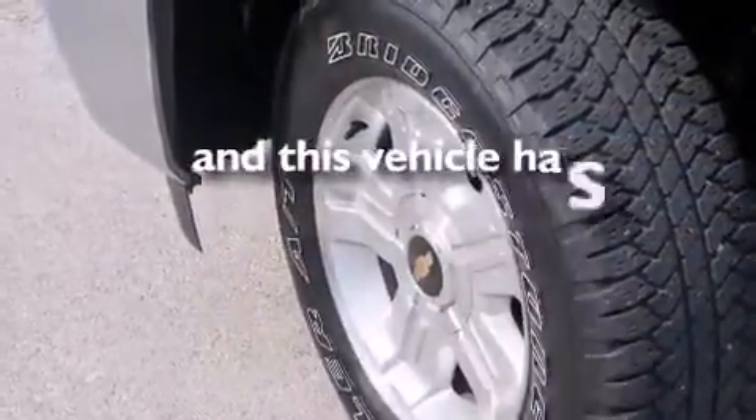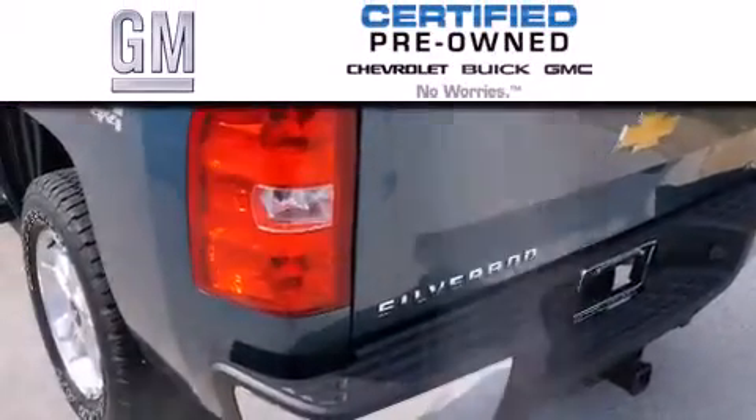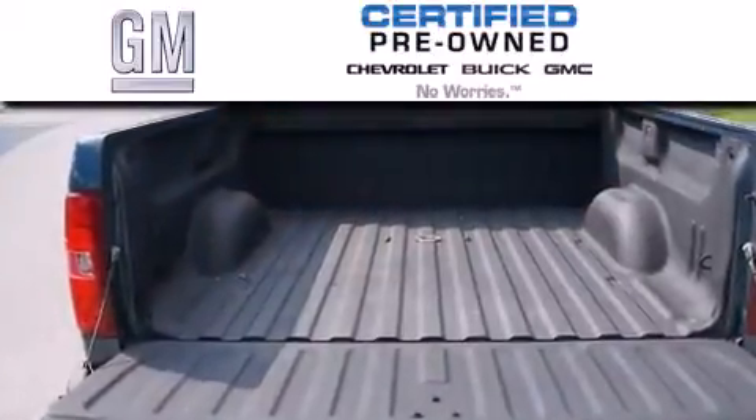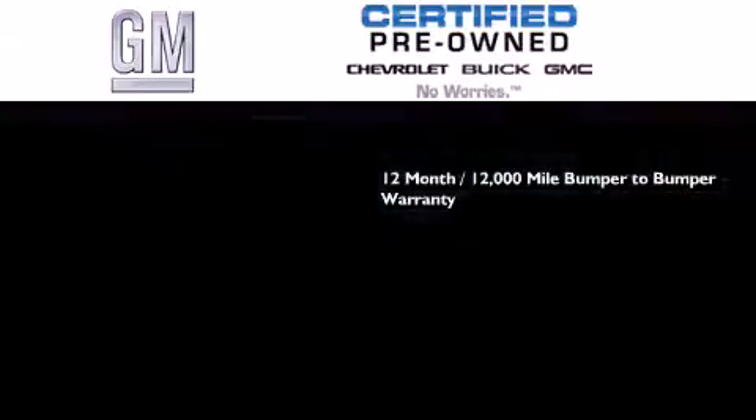This vehicle has fewer than 25,000 miles on the odometer. A GM-certified used vehicle can deliver more satisfaction and certainty than an ordinary used vehicle. GM-certified means you get a 12-month, 12,000-mile bumper-to-bumper warranty,